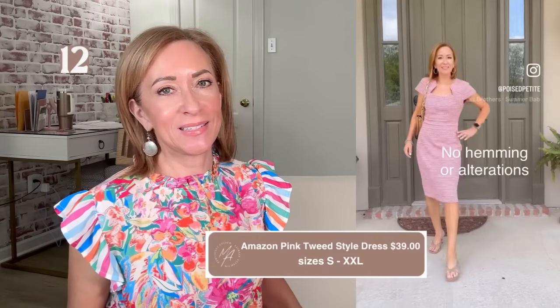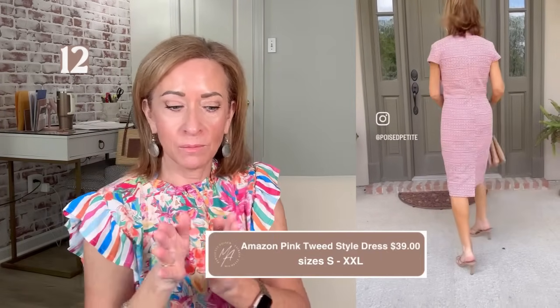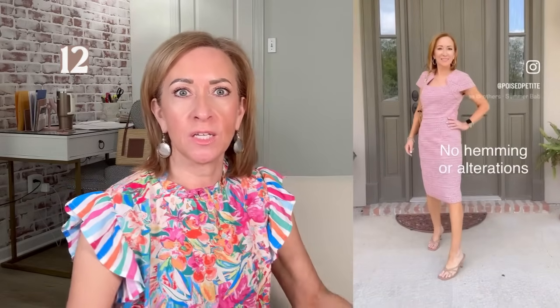This pink tweed dress comes in sizes small to extra extra large and it's called a pencil dress, so it's meant to come in right at or under the knee. I will say it did fit — I didn't feel like I had to suck my tummy in — but if I gained one pound it would not work. It fits like a glove. I would say this one runs true to size, almost small. It's really cute and pretty. I love the tweed and the pink, and it comes in a ton of different colors. It's just one of those dresses where you better not eat dessert because it fits just perfectly as-is.